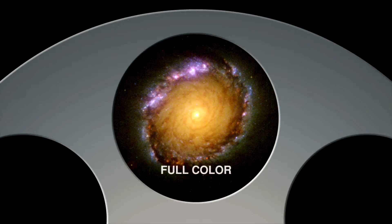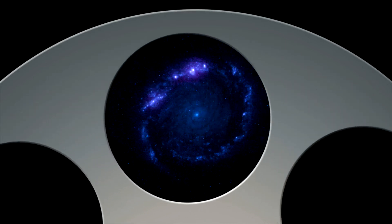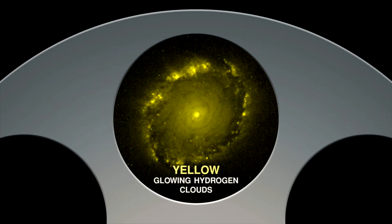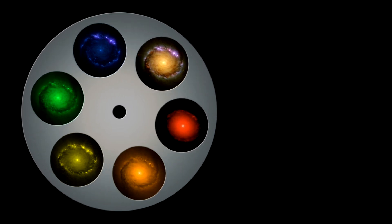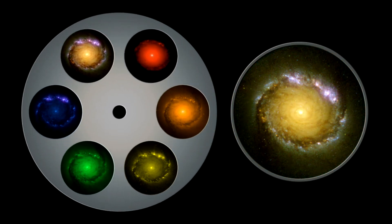Because the new Wide-Field Camera 3 images in several colors, making it the first panchromatic instrument on Hubble, we can learn much about the composition of distant objects. Ultraviolet light reveals hot young stars burning brightly, yellow light reveals clouds of hydrogen gas, and red light reveals the glowing embers of older stars. By combining images taken in each color, astronomers can see structure within galaxies and begin to learn how it changes over time.